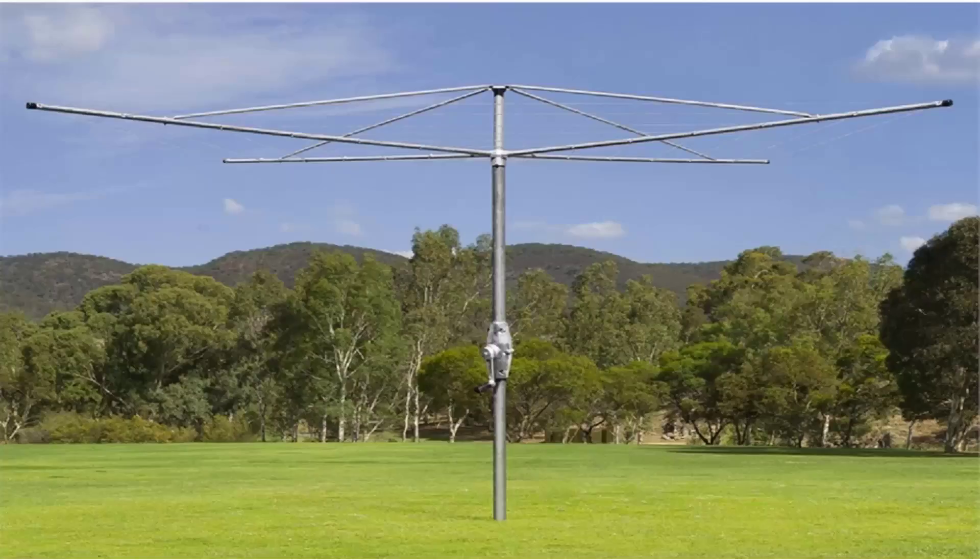Austral products are all made in Australia and these style of clothes hoists are the best on the market with the strongest and best long life. So if you are looking for a rotary clothesline that is a fixed permanent installation, these ones cannot be folded up after installation because of the galvanized wire. So if you're looking for a permanent clothesline that is the strongest and best available, look for the fixed clothes hoist range of products and our recommendation would be Austral.